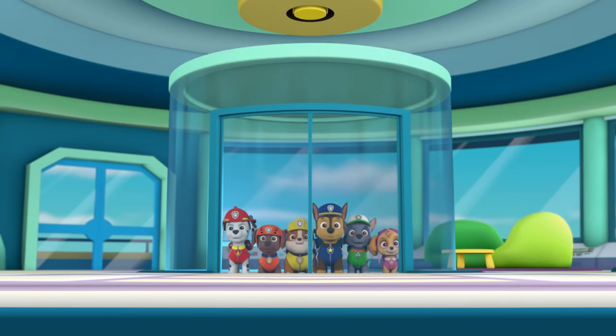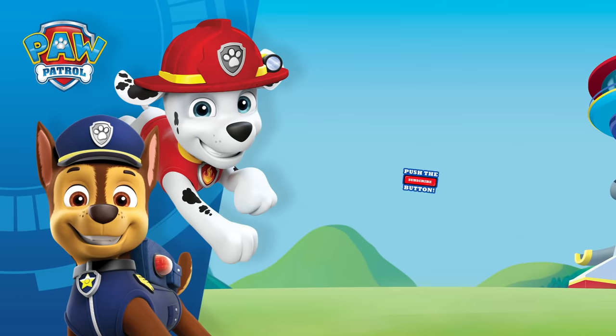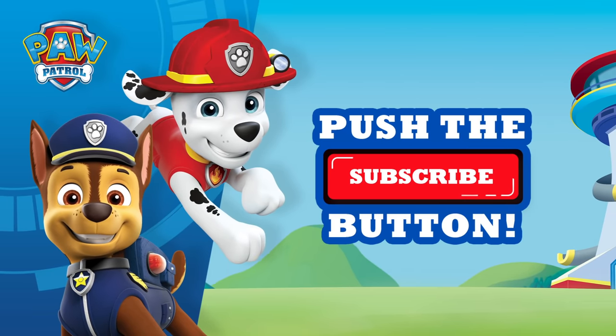And those are the ABCs of Paw Patrol! Thanks so much for learning them with us! Don't forget to subscribe for more paw-some videos!